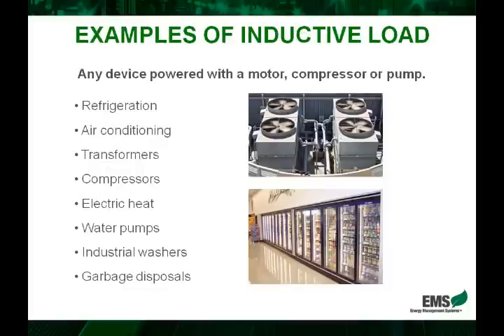Here we have an example of some common inductive loads, such as refrigeration and air conditioning. We can see some air conditioning units on top of a building. Transformers, compressors, electric heat, pumps, dishwashers, disposables — really any device powered with a motor, compressor, or pump.